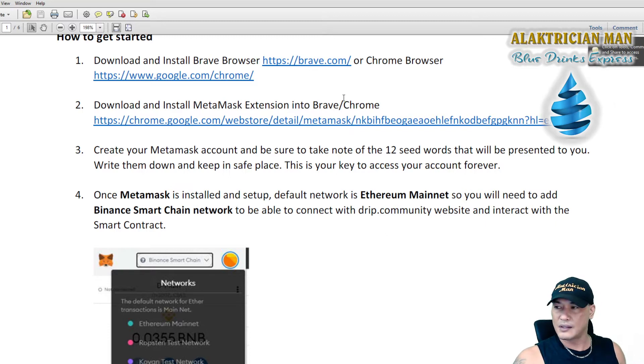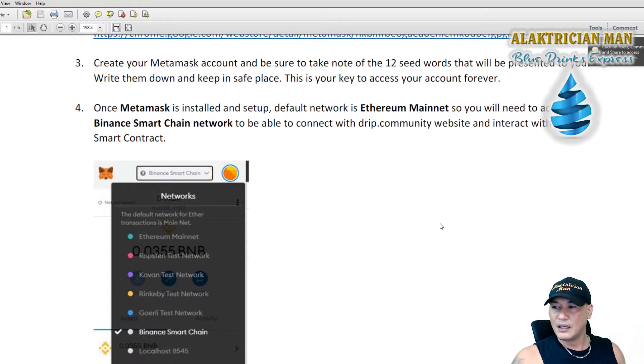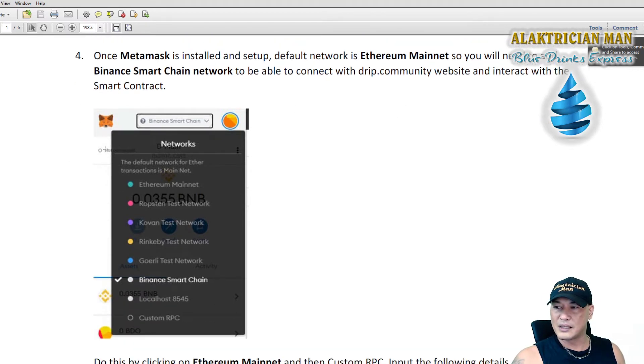Once MetaMask is installed and set up, your default network is usually Ethereum Mainnet. You need to add Binance Smart Chain to be able to connect with the drip community website and interact with the smart contract. To do that, click on the network name at the top of MetaMask where it says Ethereum Mainnet, go down and click 'Add Custom RPC'.